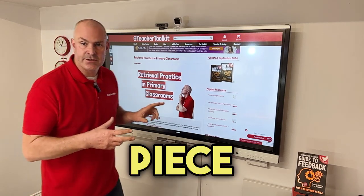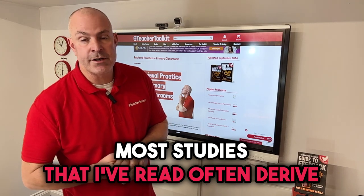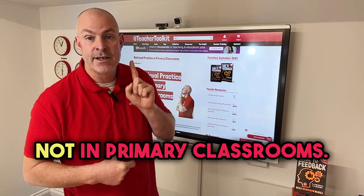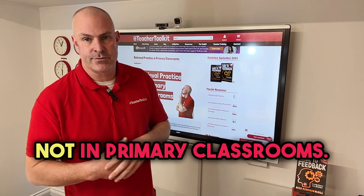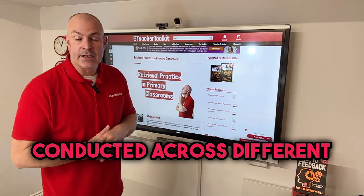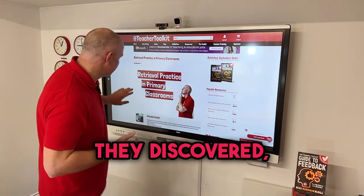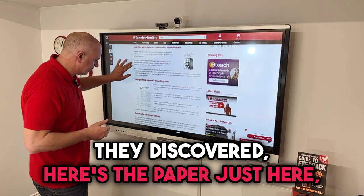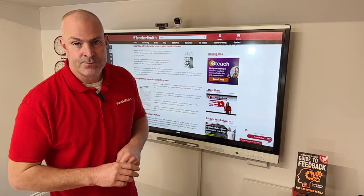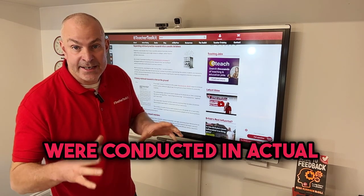This blog looks at a piece of research from 2019. Most studies I've read often derive from laboratories, not classrooms, and from high schools and colleges, not primary classrooms. This recent research reviewed retrieval practice across different age groups — from primary school children to university students — and discovered that of 67 articles found, only 23 were conducted in actual classrooms.